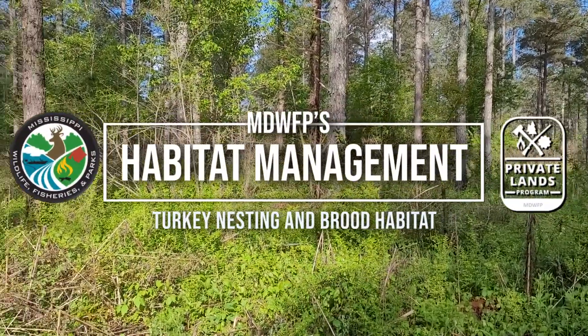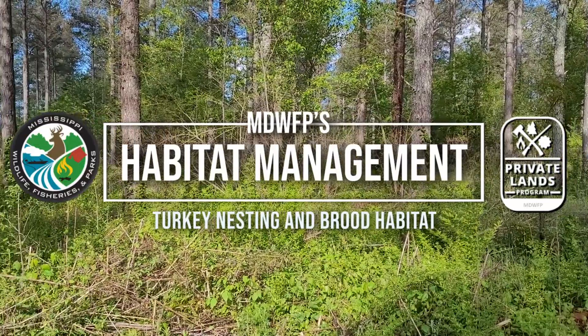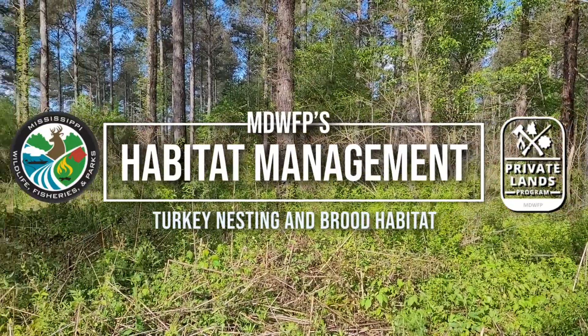In this video, we'll be discussing wild turkey nesting and brood rearing habitat with turkey coordinator Adam Butler.